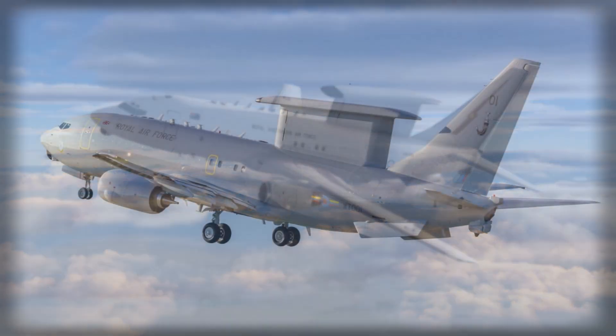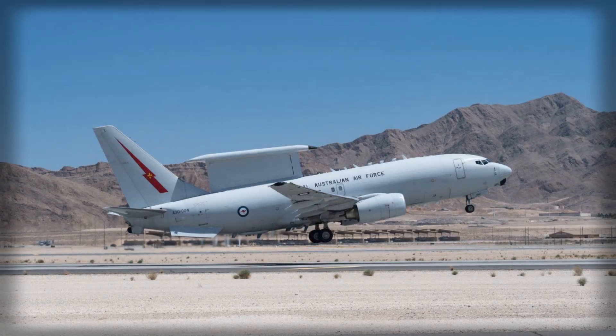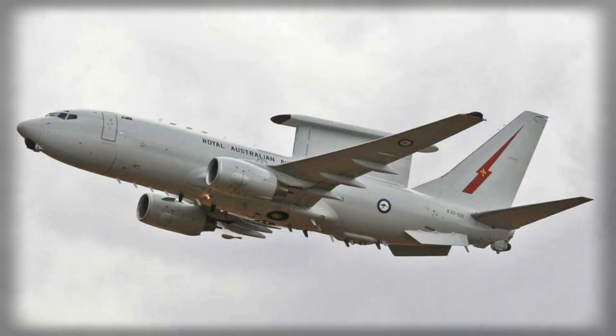The industrial benefits of the program are equally significant. In addition to creating high-skilled jobs, the project reinforces Britain's role as a key player in global defense manufacturing. The collaboration with U.S. contractors ensures that the transatlantic production loop is robust, with final assembly, testing, and fleet integration carried out in the United States while structural and systems modifications occur in the UK. This arrangement not only strengthens supply chain security but also facilitates knowledge transfer, enhances technical expertise, and fosters long-term industrial resilience for both nations. By establishing a joint framework for production, maintenance, and sustainment, the E-7 program exemplifies how allied defense cooperation can produce tangible economic and strategic outcomes.